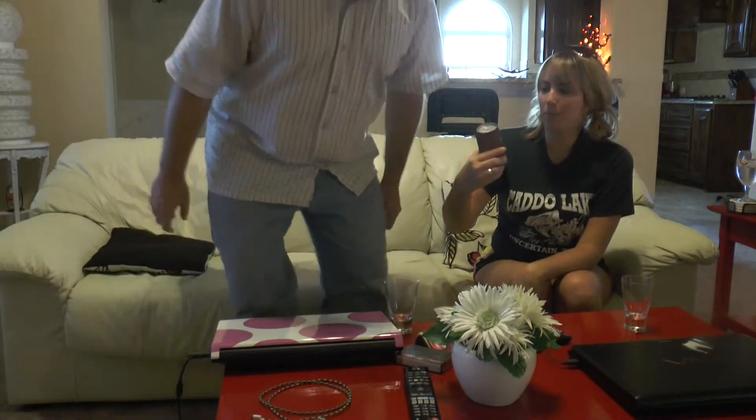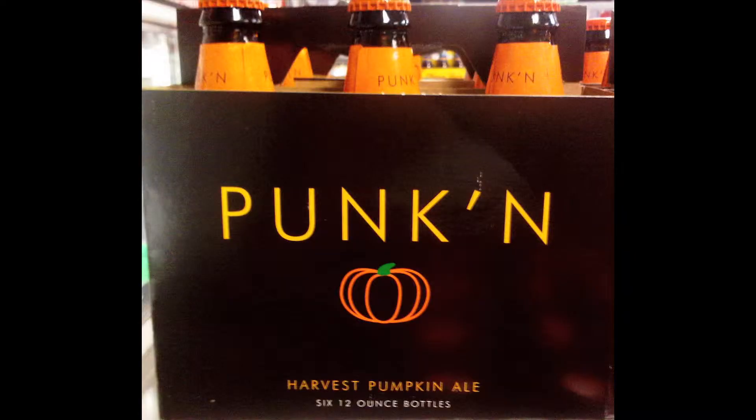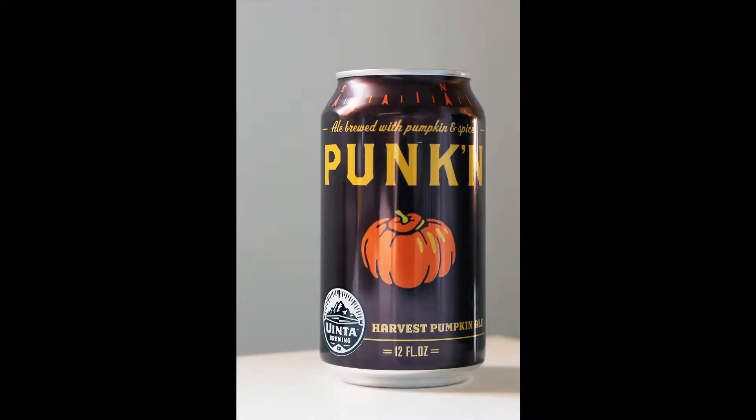Now we're going to taste pumpkin — Harvest Pumpkin Ale by Uinta Brewing. Not Unita, Uinta. Ale brewed with pumpkin and spices. This is our second round for today. This one's got 3% organic ingredients. This is by Uinta Brewing Company in Salt Lake City. Organic. There's no other description on this thing.